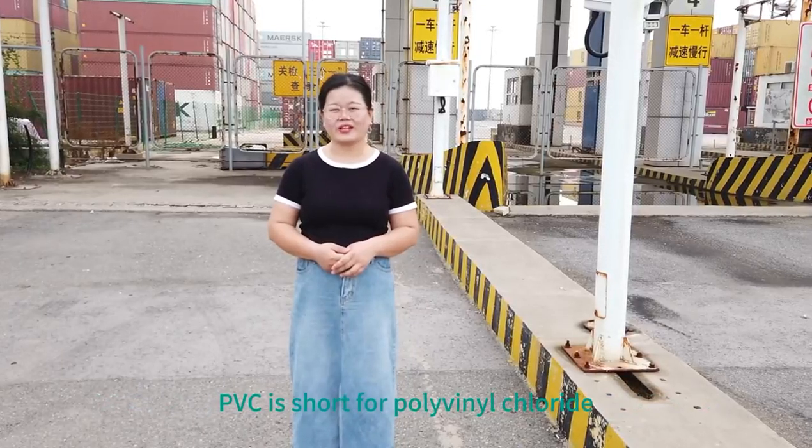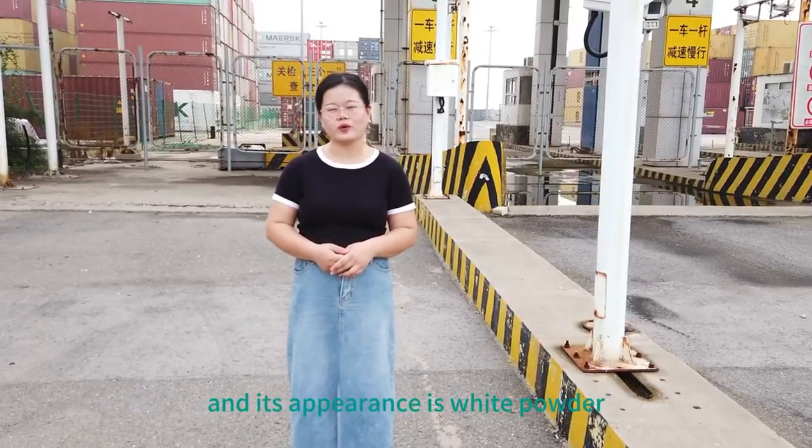PVC is short for polyvinyl chloride, and its appearance is white powder.